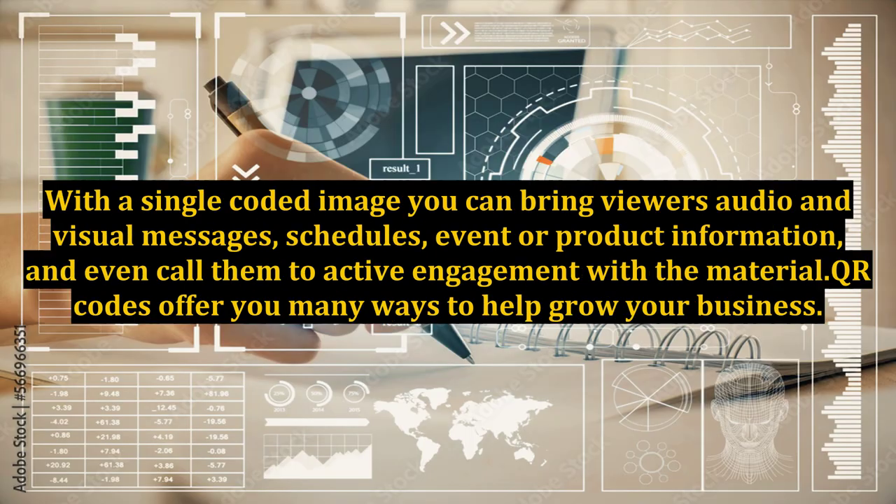With a single coded image, you can bring viewers audio and visual messages, schedules, event or product information, and even call them to active engagement with the material. QR codes offer you many ways to help grow your business.